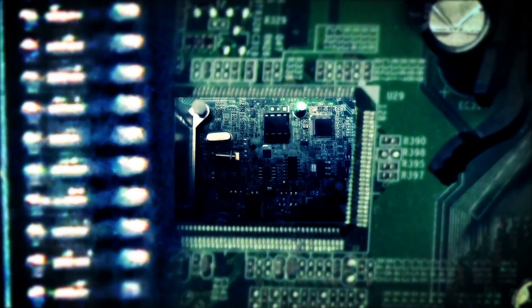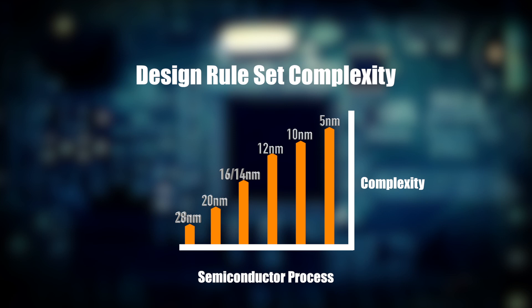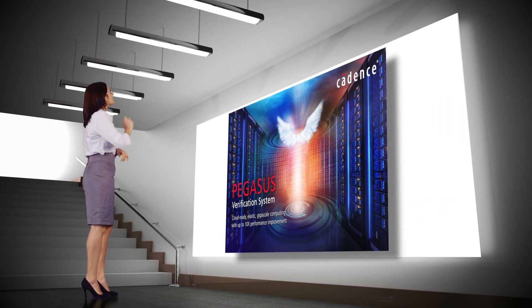Design rule sets have become increasingly more complex with each subsequent generation of semiconductor process, and DRC verification software tools have not kept pace. You need something better — much better.